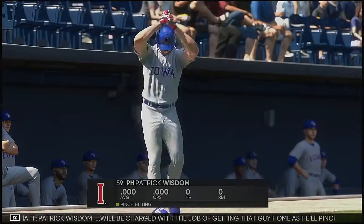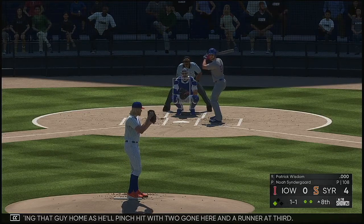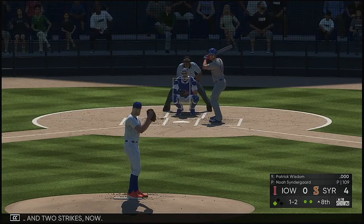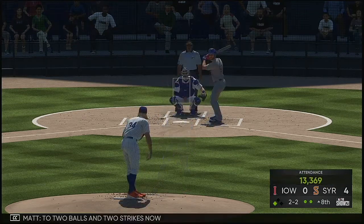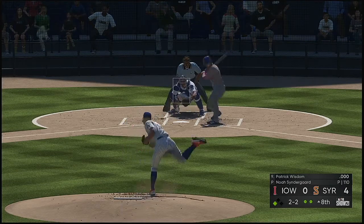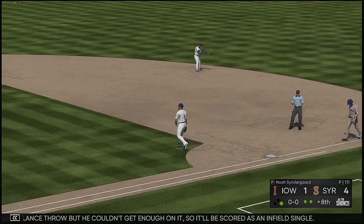Patrick Wisdom will be charged with the job of getting that guy home as he'll pinch hit with two gone and a runner at third. He's set. Here comes the 1-1 — one ball and two strikes now. Hit on the ground toward the left — off-balance throw but he couldn't get enough on it, so it'll be scored as an infield single.